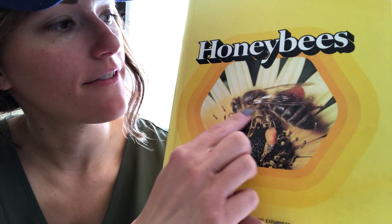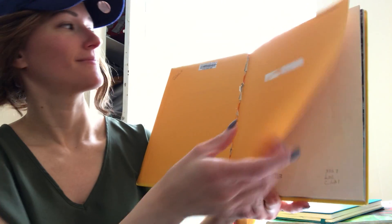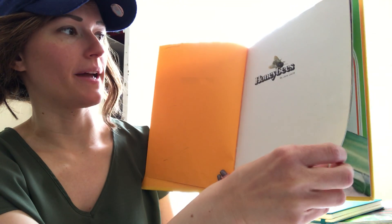And look, the bees have wings. So now we're going to find out about all the amazing things that honeybees can do. Here we go. This is by Jane Lecht.